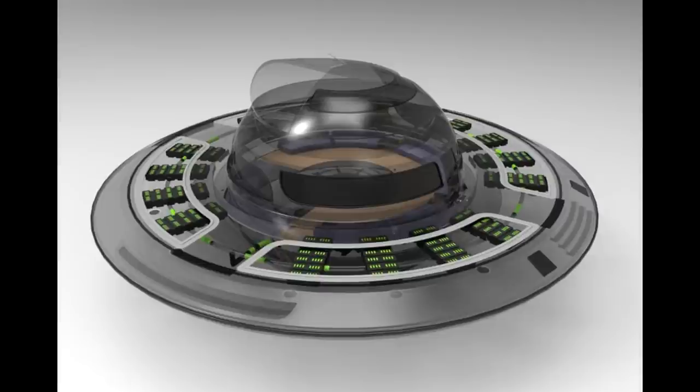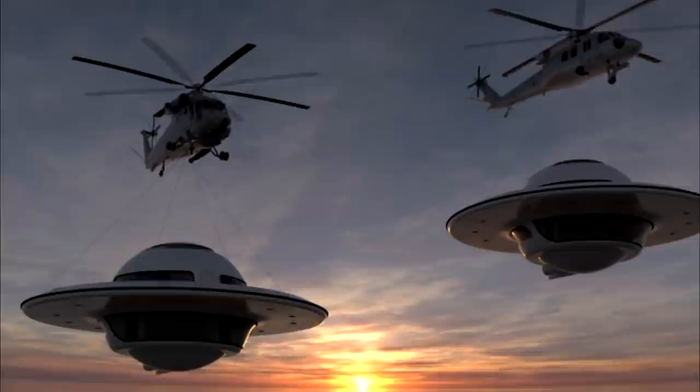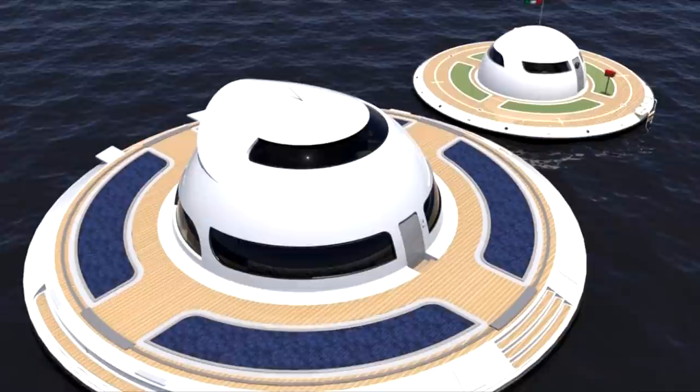Where the first model was 12.5 meters (41 feet) in diameter, the UFO 2.0 would measure 20 meters (65 feet) in diameter. It also now has three levels.